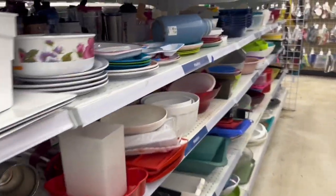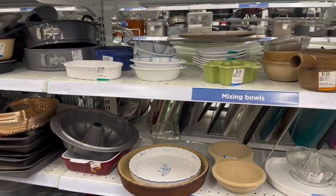As you can see, this store is always packed with stuff, but no Pyrex today. After cruising through dishware, I usually end up in linens. I fell in love with this red velvet bedspread.